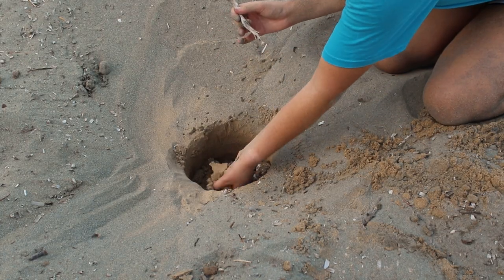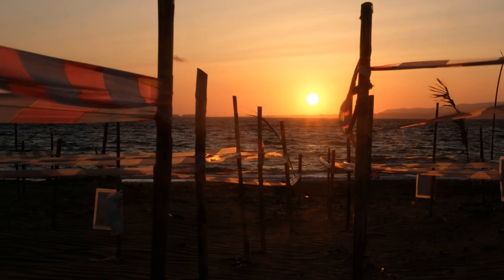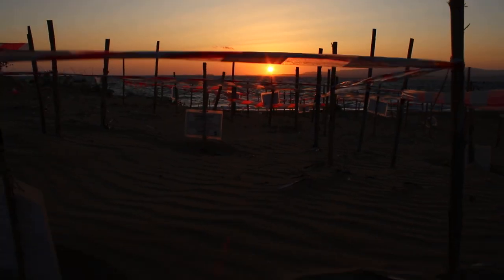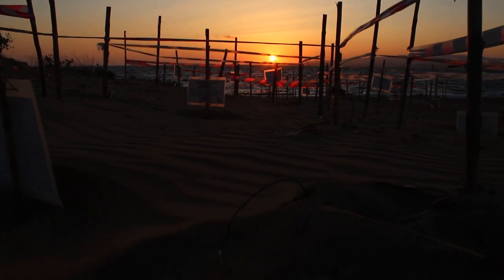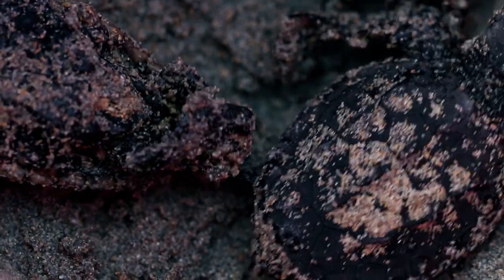We'll cover the eggs back up, protect them as usual, and leave them to incubate on that new beach. After the 41st day, the embryos can actually hear. So if they start hearing a lot of scratches around them, it means the other hatchlings are ready to hatch too.